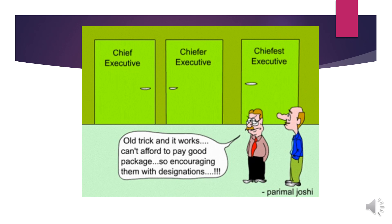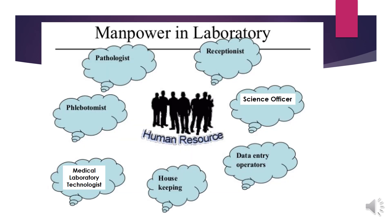Do you think it is right to have only one level position in the organisation? You will get the answer as you go through my lecture. As a biomedical graduate, you are most likely to work in a laboratory. Generally it will have receptionist, science officer, data entry operators, housekeeping, medical laboratory technologies or MLT, phlebotomists and pathologists.